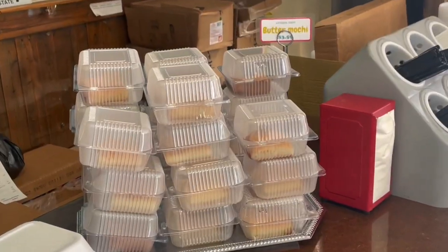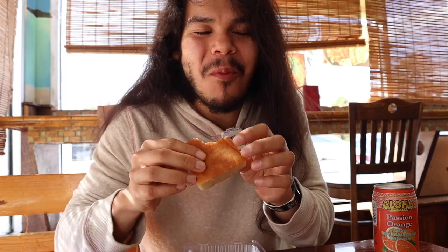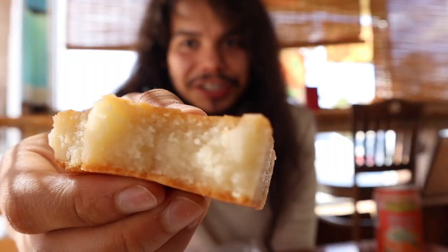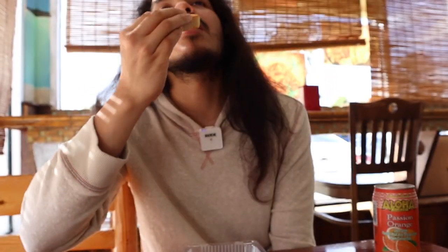The butter mochi - the cashier upsold me and I'm so glad she did. It looks like a cornbread cake and it does have that grainy texture, but the chewy mochi on the inside is super buttery and super delicious. Oh my goodness - if you go to Aloha, get the butter mochi, guys. It was just so amazing.